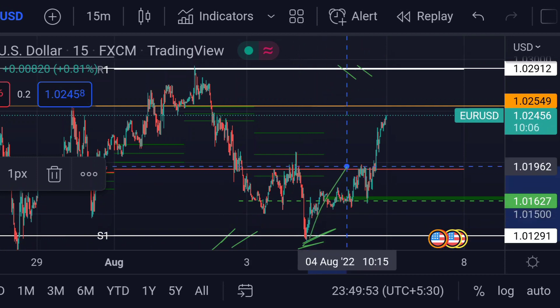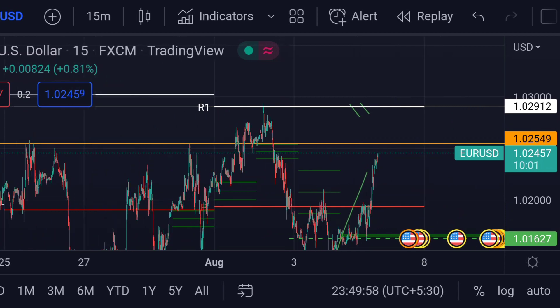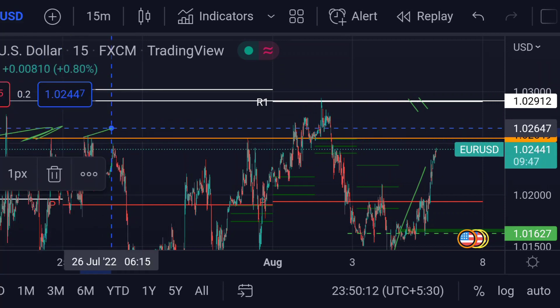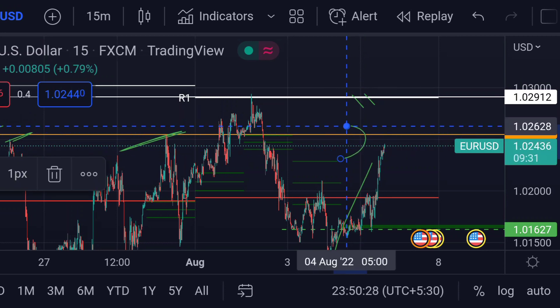After S1 acted as support, the price gradually climbed up. If this pattern continues, the price will first face resistance at this orange line at 1.02545. Previously, you can see that this area acted as a strong resistance for its upside movement. If the price breaks that resistance, we can expect a further upside rally.